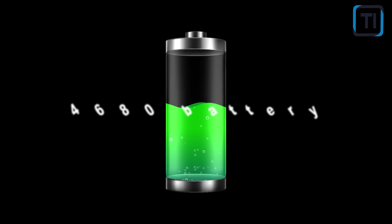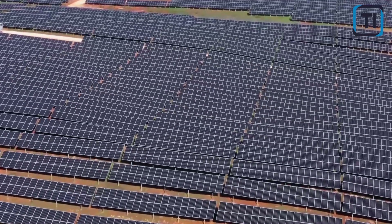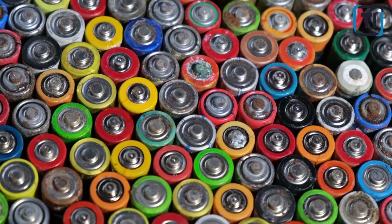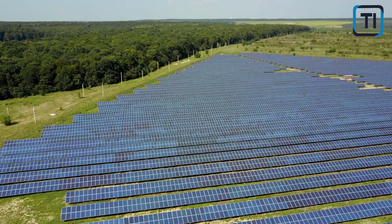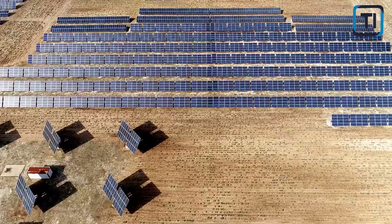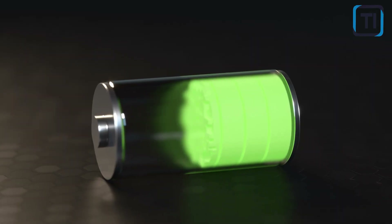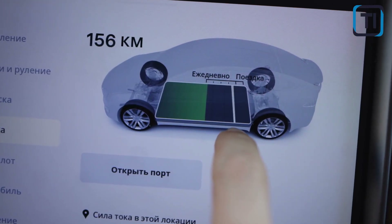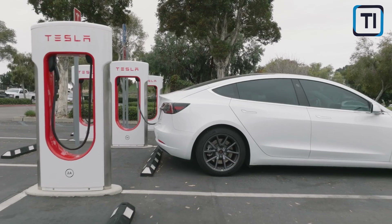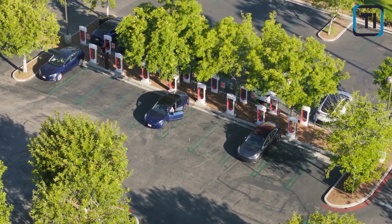The 4680 battery also uses a combination of nickel, cobalt, and manganese for its cathode and graphite for its anode. This chemistry, known as NCM-811, provides a high energy density and long cycle life. It has a total capacity of 26.136Ah and an estimated total energy of 96 to 99Wh, which allows for improved range and performance compared to Tesla's previous batteries.